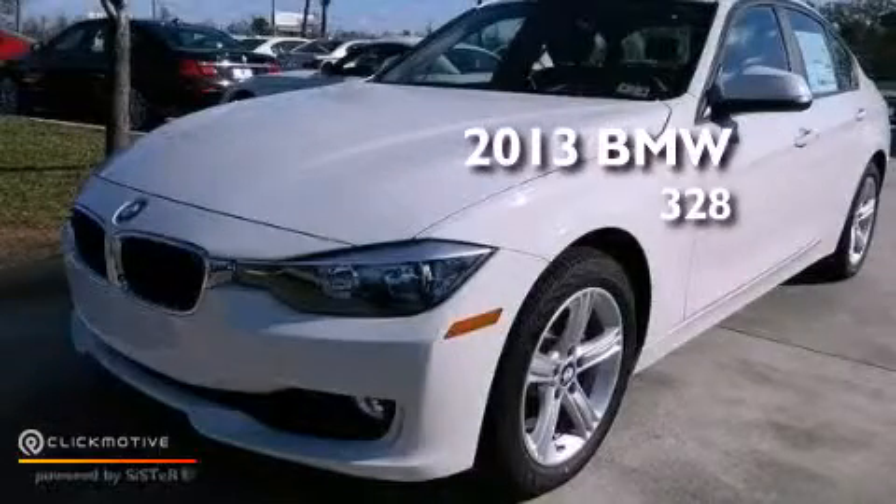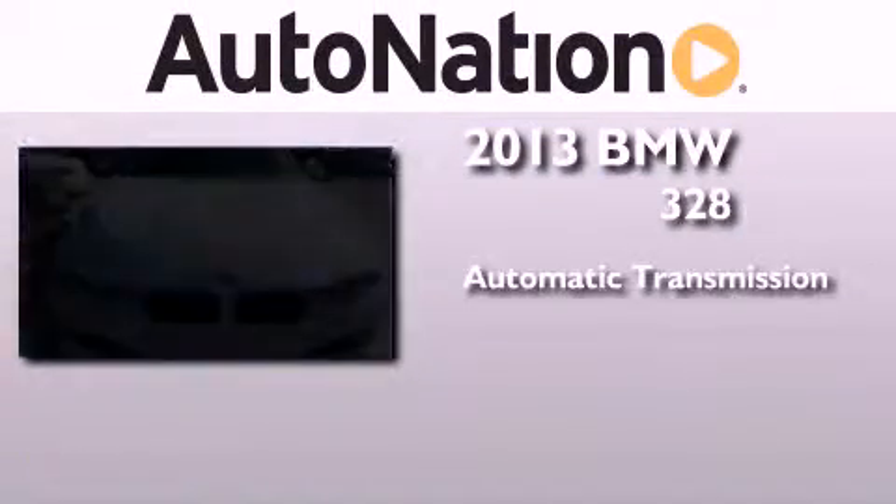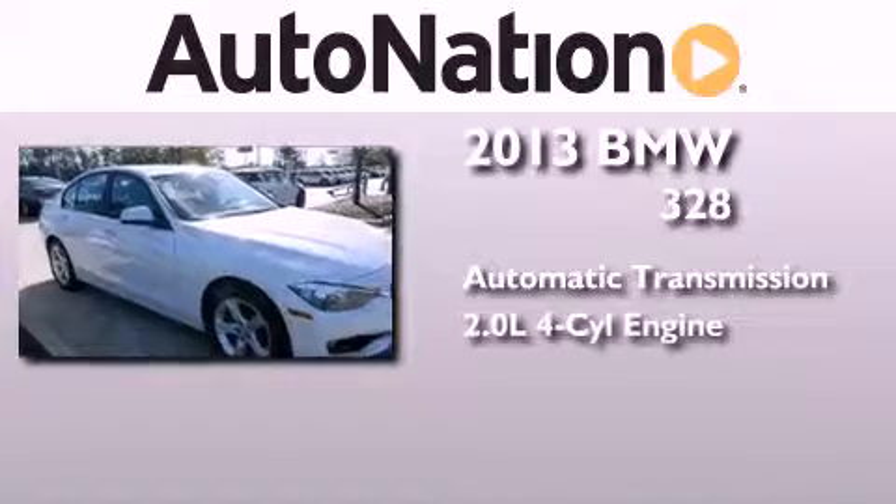This is a brand-new 2013 BMW 328i. This car has an automatic transmission and an inline four-cylinder engine.